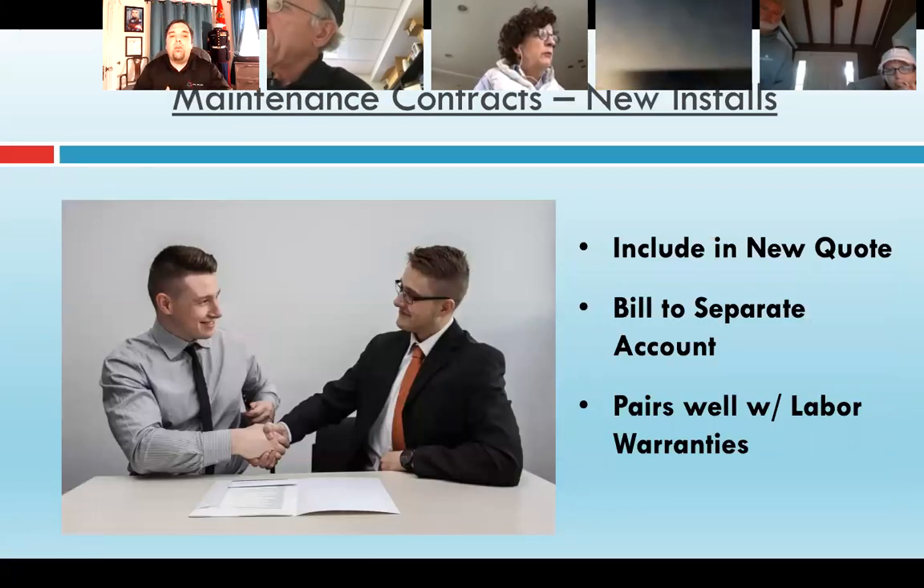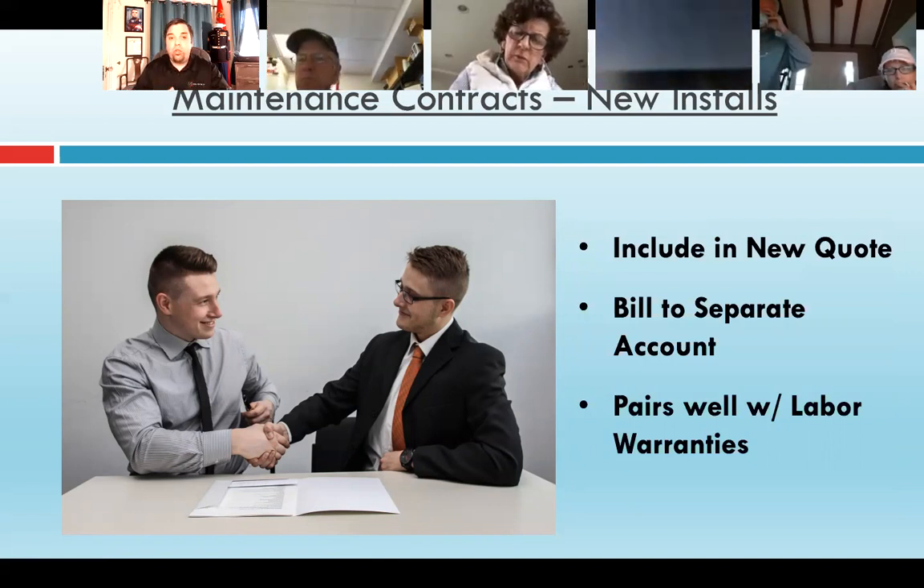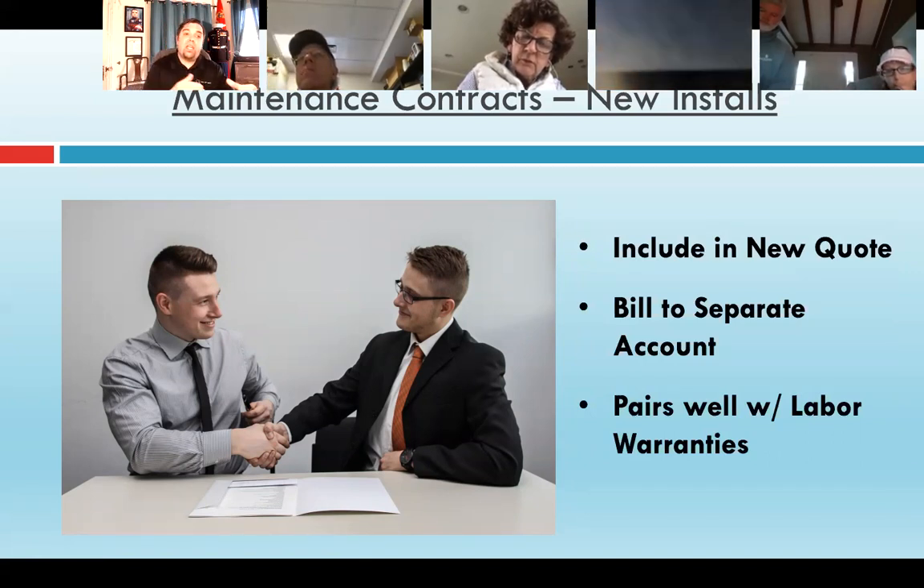The first piece I want to talk about is how to implement this on new installs. I kind of gave away my secret earlier — I really just included the price of the first year of maintenance right in the proposal. We included it with every new quote on every system we sold. We took that amount and put it into a separate account and pulled it out just like we would for a labor warranty or an accessory — separate from the new install billing. That way it was accounted for, and we billed against that account when we went out for maintenance.